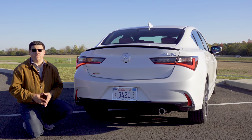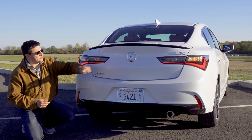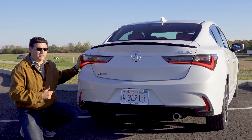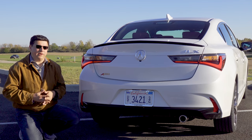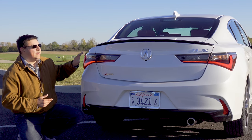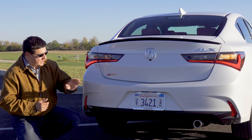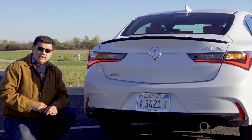The rear end design has also been changed for 2019. We have that black spoiler on top because we're in the A-Spec, a large Acura logo in the middle, and restyled combination LED tail lamp modules — meaning the brake lights are LED but the turn signals are incandescent. There's also a black treatment at the bottom and a single exhaust tip on the passenger side.